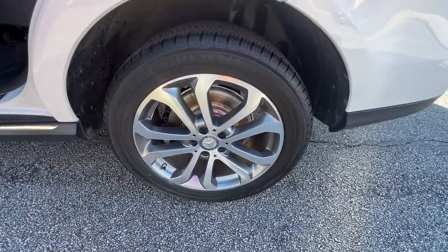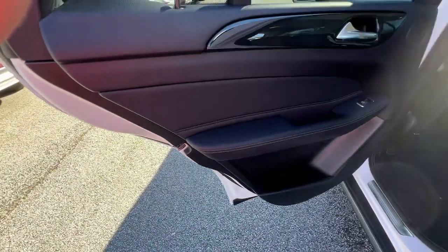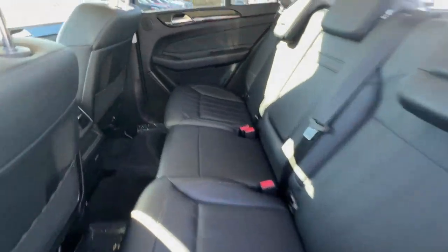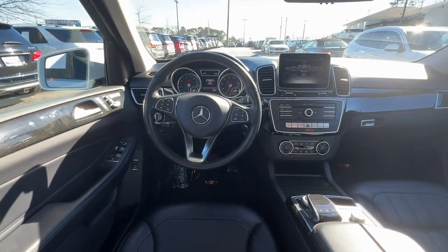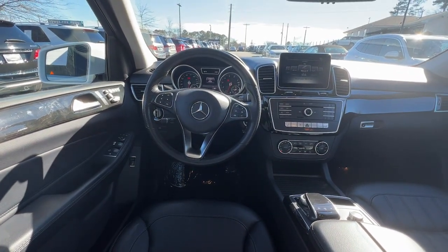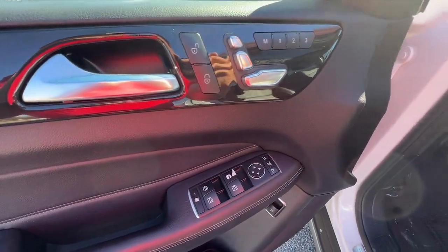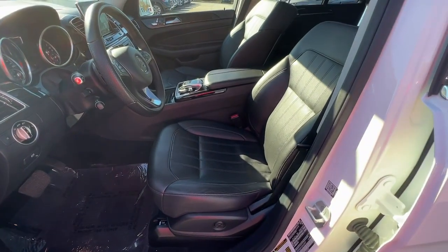Some of the great options this vehicle comes with: Apple CarPlay and/or Android Auto, panoramic roof, navigation system, keyless entry, lane-keeping assist, keyless start, power passenger seat, satellite radio, woodgrain interior trim, and heated mirrors.